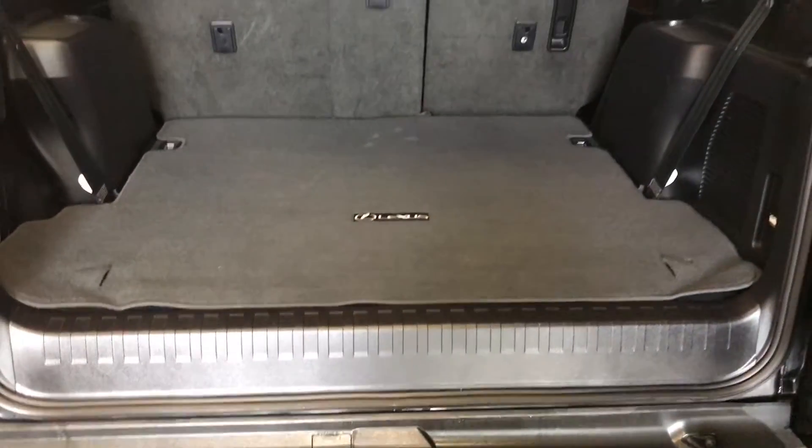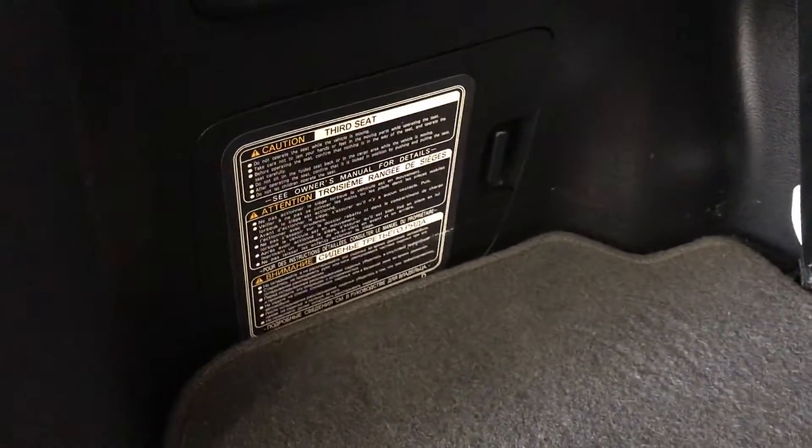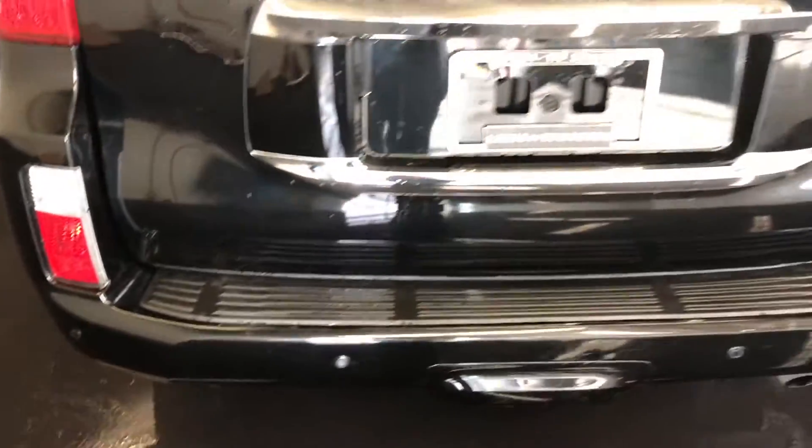Full liner carpet for the trunk area, power plug-in, power controls for that third row to fold them up and down. Tire jack is located in there. The vehicle has 6,500 pounds of towing capability.